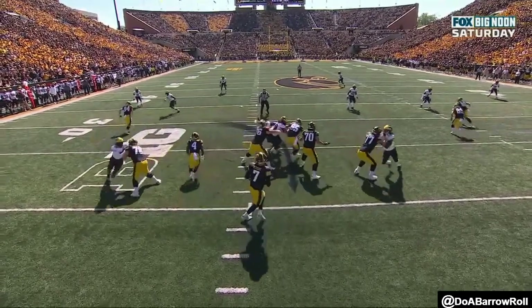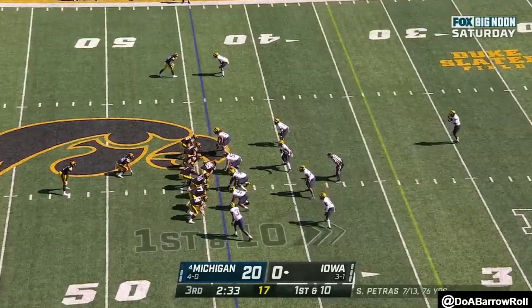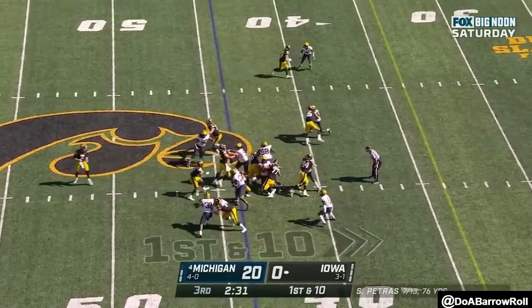He's going to come first, knock into the center right there — he's trying to free up his teammate, but in the process frees him. This will be Iowa's fourth play in Michigan territory.